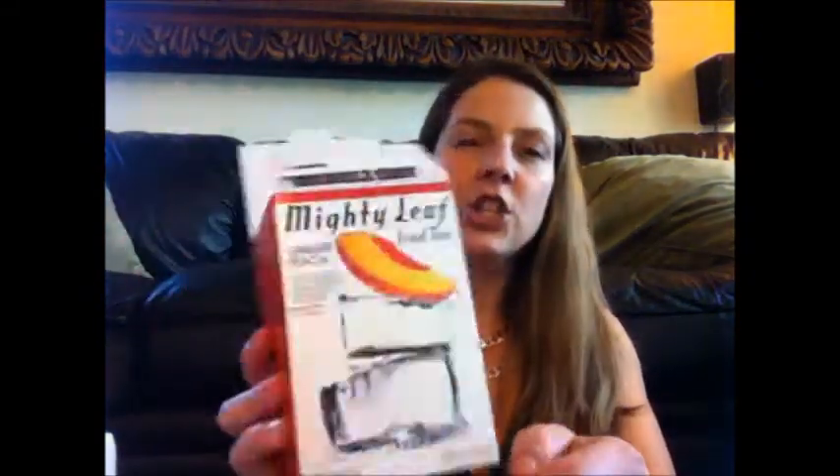I'm going to save that one for last because it's the big priced item in the box. The must-have food item is the Mighty Leaf iced tea, and I got mine in ginger peach. I've tried the calypso mango before, which is really, really good. So I'm excited to try the ginger peach one.